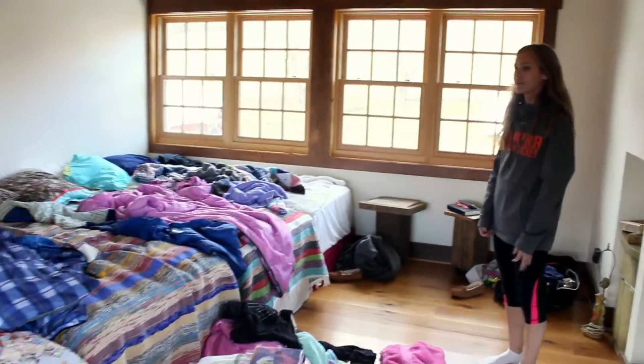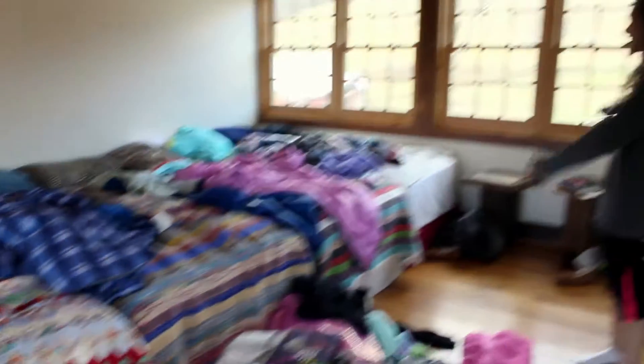This is our room — it's really, really messy right now. These are our five beds, which we pushed together. It's a really big one.